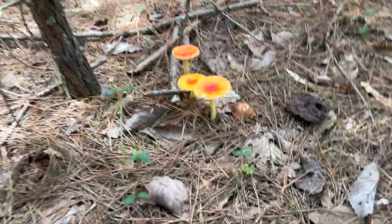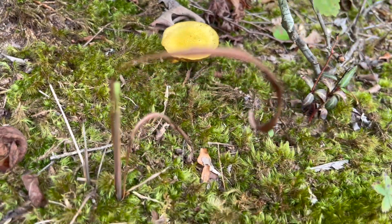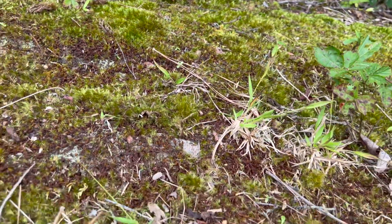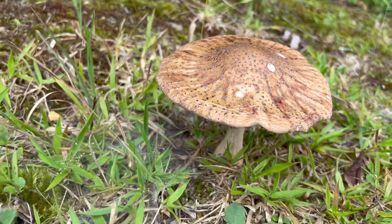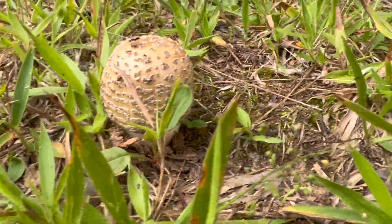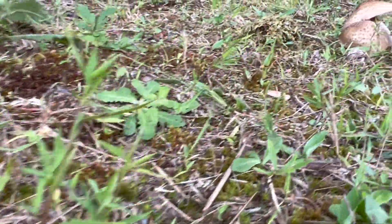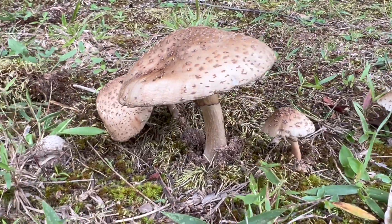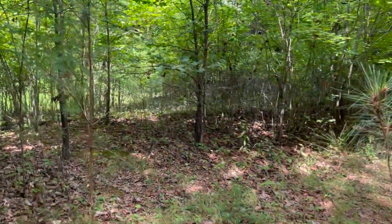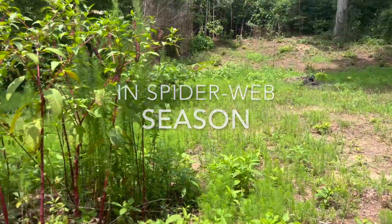How about these? There's tons of them all over here. Let me show you what I do — here's how I walk through the woods. Coming down into this back field.